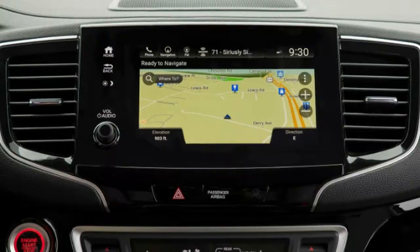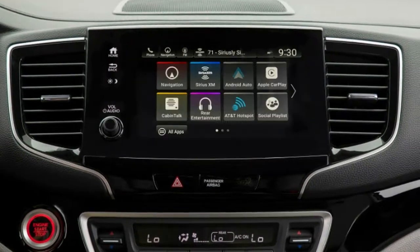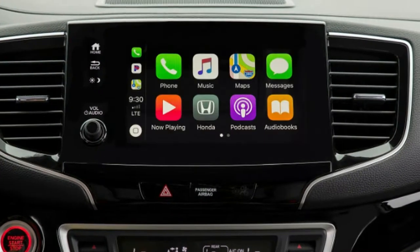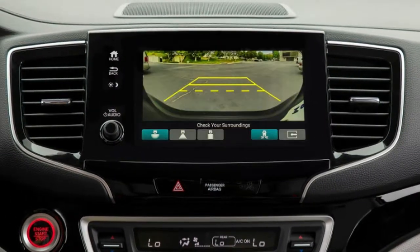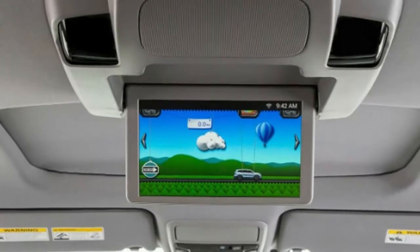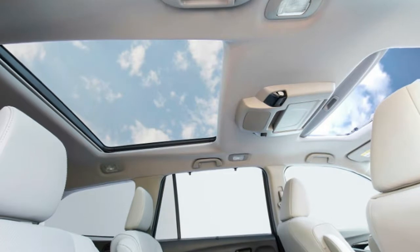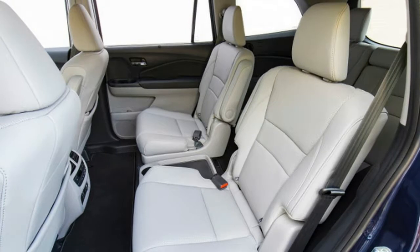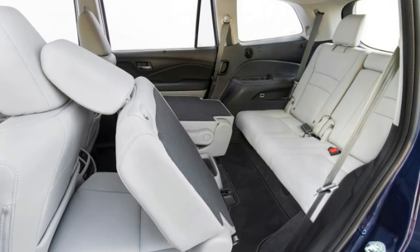The towing capacity betters that of a CX-9 by 1,500 pounds, is equal to that of a Highlander, Explorer, and Ascent, and 1,000 pounds less than that of a Pathfinder. Our Elite AWD tester rang in at $49,015 inclusive of destination charges, landing it right in the middle of the class — $715 more than a loaded Toyota Highlander Limited Platinum, $1,710 pricier than a maxed-out Mazda CX-9 Signature, and $3,345 dearer than a fully equipped Subaru Ascent Touring. It remains $720 cheaper than a Volkswagen Atlas SEL Premium, and almost $5,000 less than a Ford Explorer Platinum.